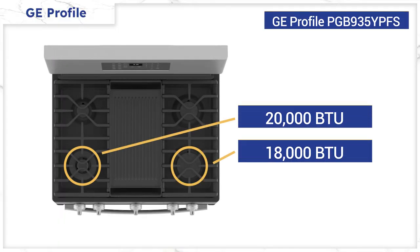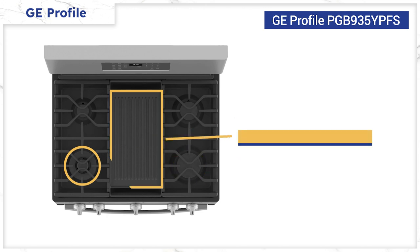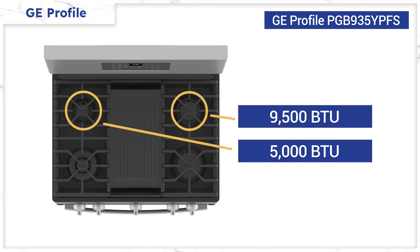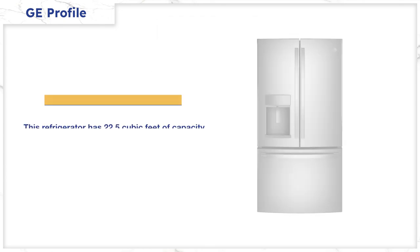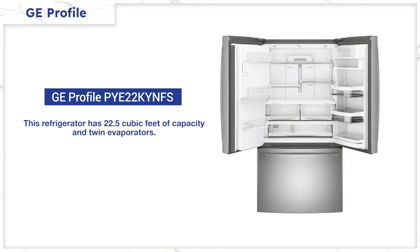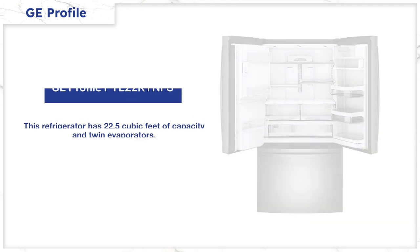The Profile range has two extremely hot burners in the front at 20,000 and 18,000 BTUs, a grill burner at 10,000, one at 9,500 BTU, and another simmer at 5,000 BTU. The oven is convection. Their refrigerators have decent specs at 22.5 cubic feet with two evaporators, so the moist, warmer air of the fridge doesn't mix with the colder, drier air of the freezer — allowing for more efficient cooling and less defrosting.